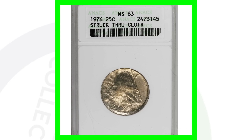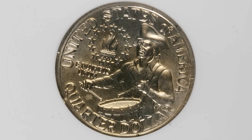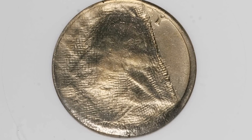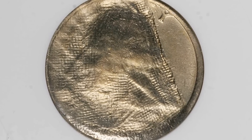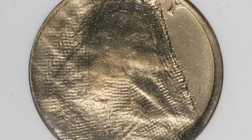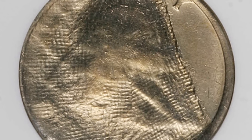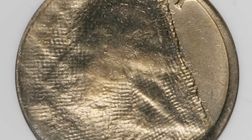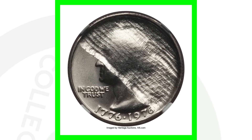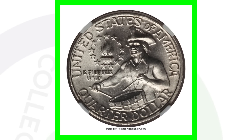Back to the 1976 bicentennial quarter again — normal on the reverse, but the error is taking place on the obverse. This one's really cool because it was struck through a cloth; some kind of cloth material got in the way when this coin was being struck. Would love to have one of these in my collection. This coin sold for over $600. Here's another example — struck through a cloth, same dated 1976 coin — and this one sold for over $800.